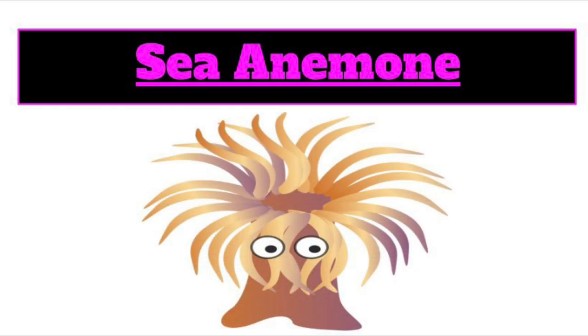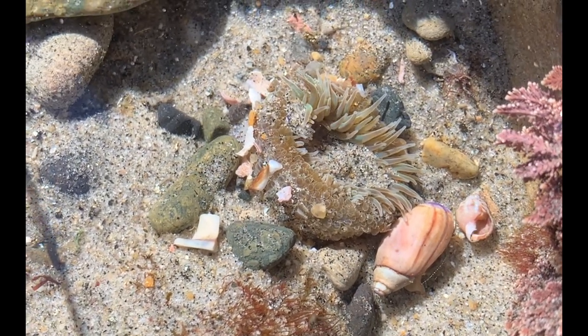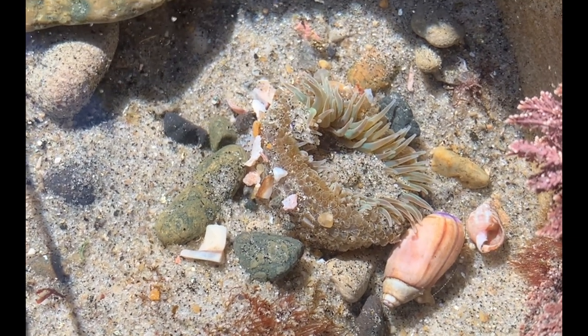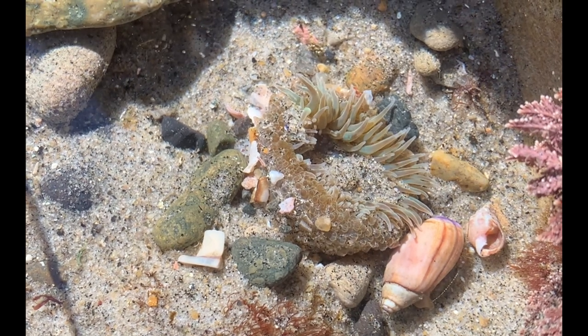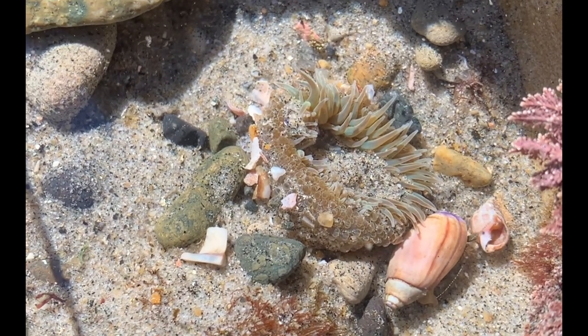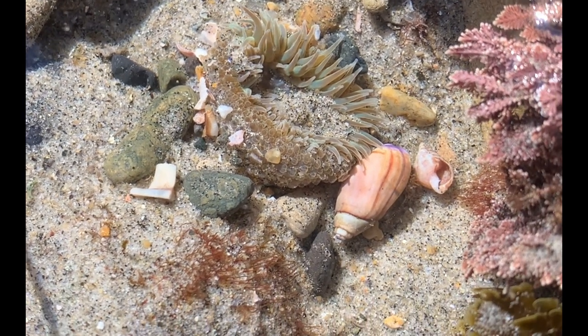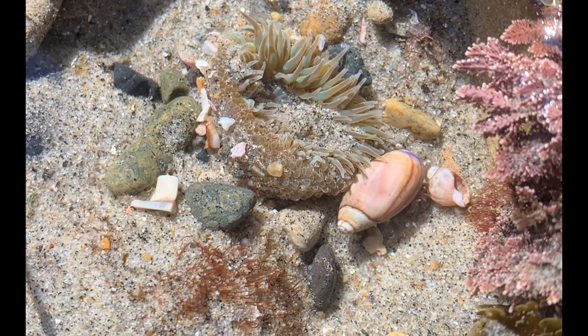This next sea creature we're going to meet is called a sea anemone. Did you know there are over a thousand species of sea anemones around the world? Sea anemones are carnivores, and they get their nutrition from living things such as fish and crabs. The way the sea anemone catches its prey is it shoots out a stinging tentacle and injects the prey, which paralyzes them.